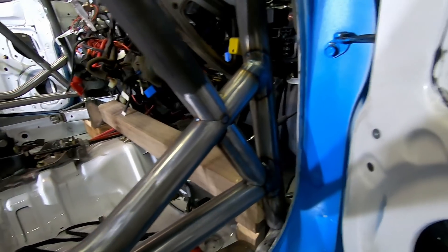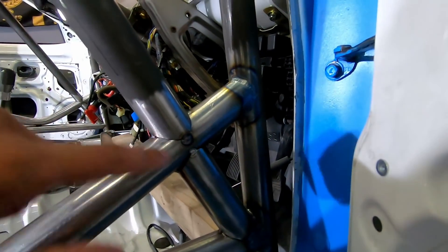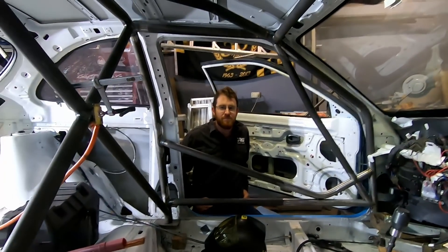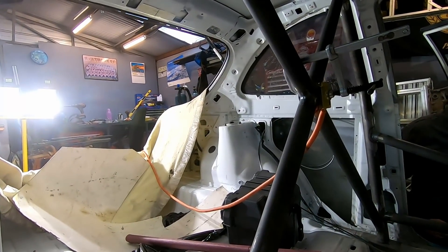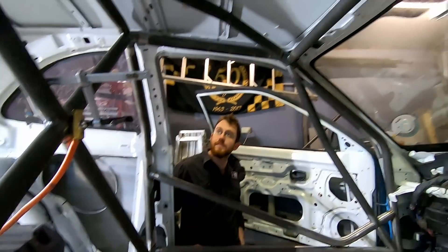A lot of these welds are all done, but a lot of these bits up here are just tacked in to keep them in place. Rob's going to weld all these bits up and get it looking good. Then, as we said, rear legs to join up to the strut towers and a taxi bar. Yeah, it's coming along!